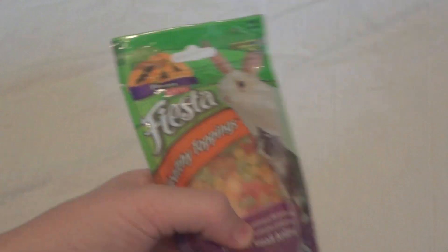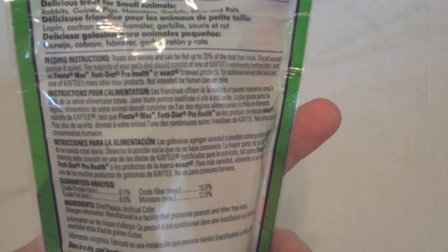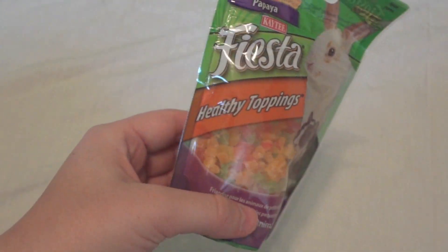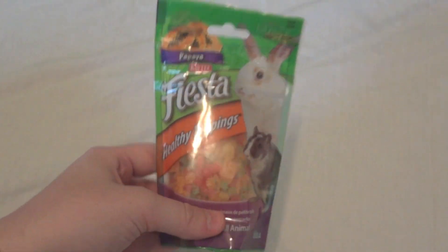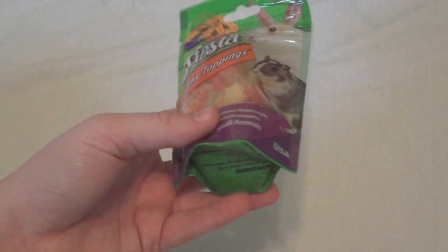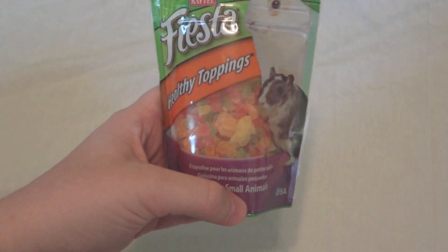The next two items I picked up at PetSmart. I've never tried either of these before but they're both really recommended by people on YouTube, so I thought I'd try them out. The first one is the KT Fiesta Healthy Toppings Papaya. The only thing in here is dried papaya and artificial color. Everyone says their small animals really love these, so I'm looking forward to trying them out. These were $2.99 at PetSmart — I know they're quite a bit cheaper online but I went ahead and paid a little more in store.